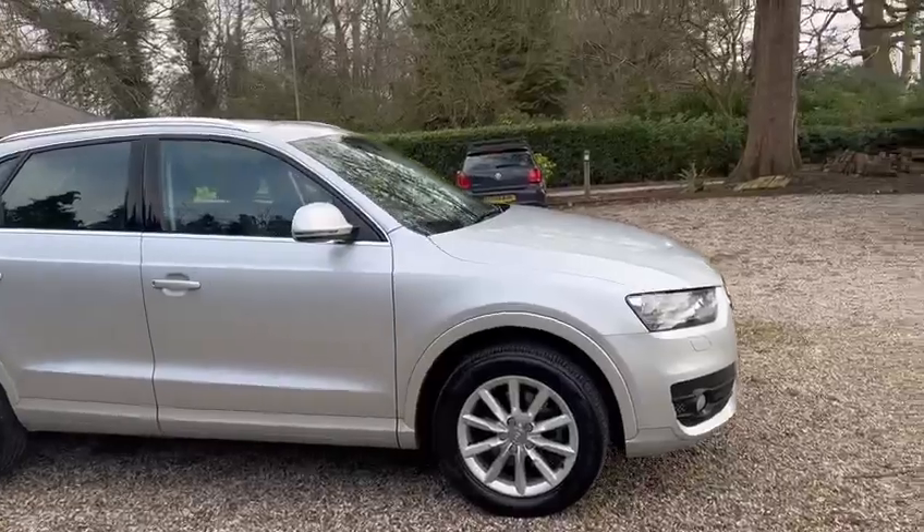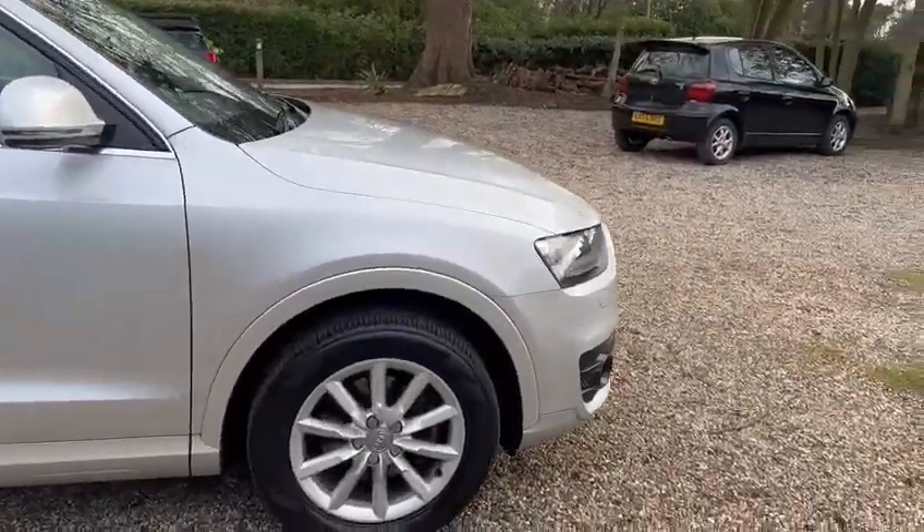We have front fog lights, colour coded body, and alloy wheels.